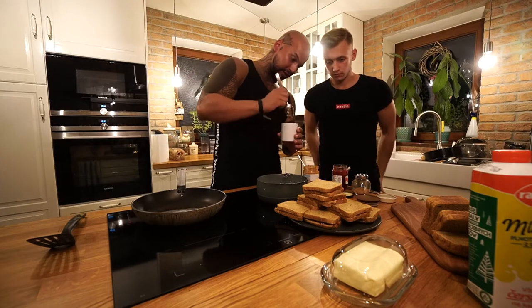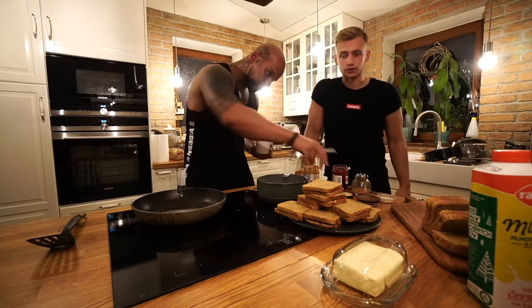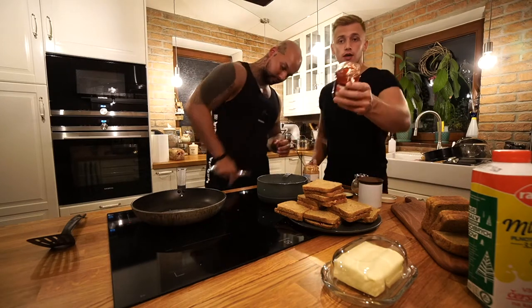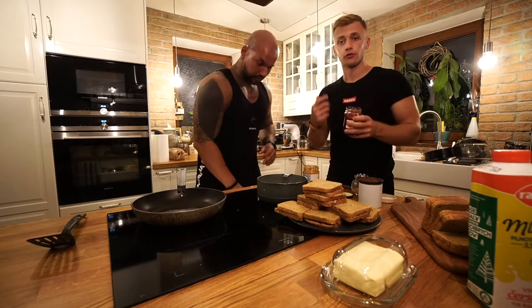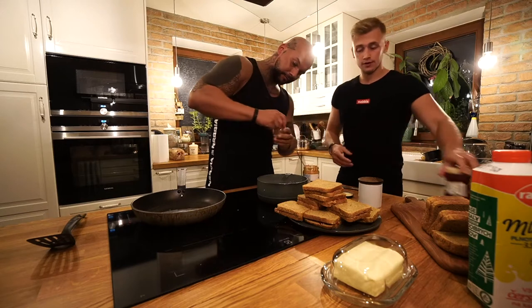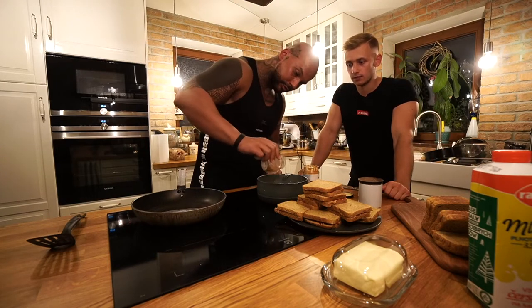Now we add the sweetener — just a little bit, because the bread is already sweet and there's jam in it. As you can see, we made 10 toasts and we didn't actually use a lot of jam — we don't think we used the whole jar. Now cinnamon — it's not cinnamon sugar, just pure cinnamon.